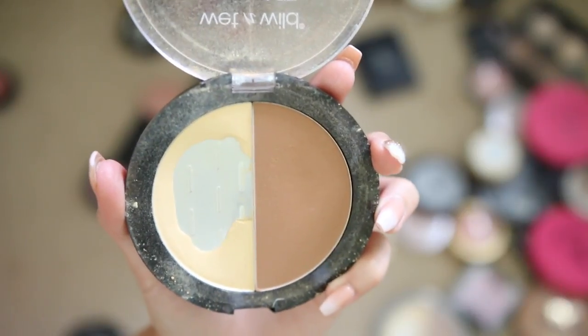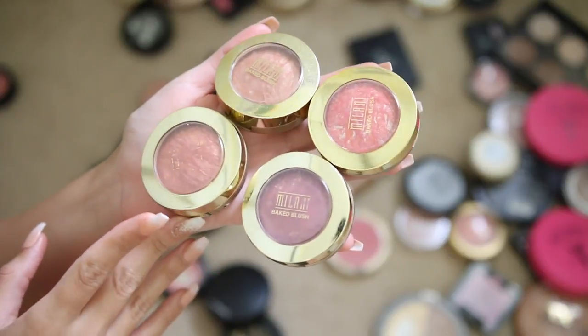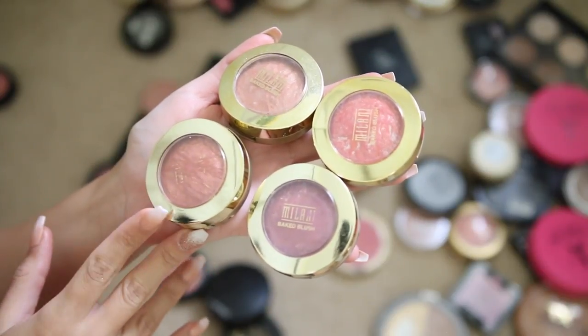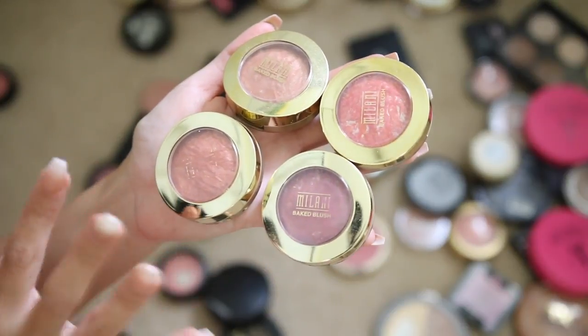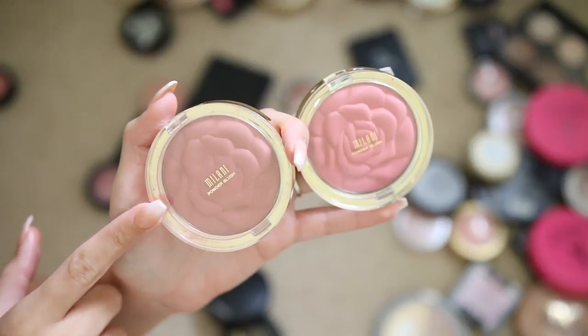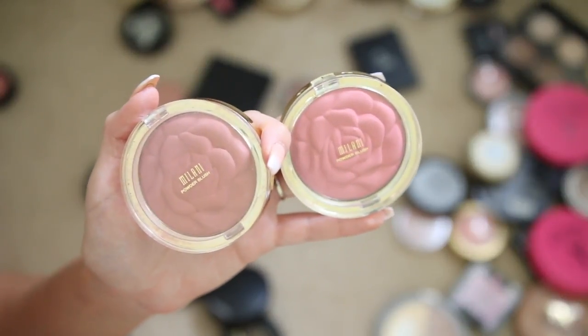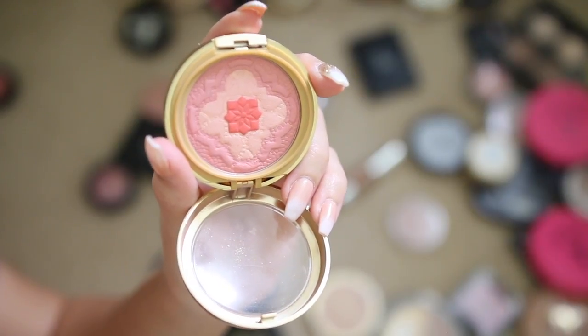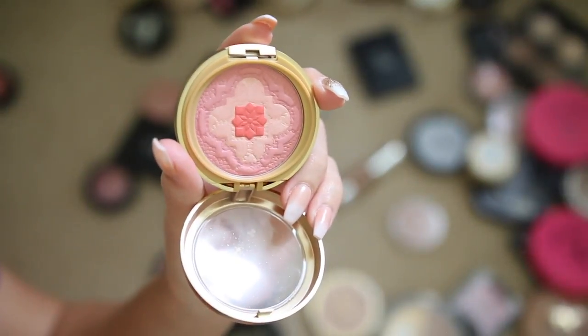The Wet 'n' Wild contour palette is really, really great, one of my favorites for sure. All of my Milani baked blushes I'm definitely keeping — one of my favorite single blush formulas. The baked ones are so much better than the Flower ones in my opinion. These Milani Flower blushes are pigmented and pretty, a little more natural, but I just don't reach for them anymore so I'm giving them away.